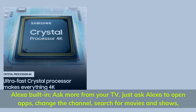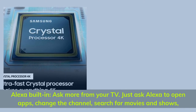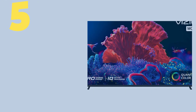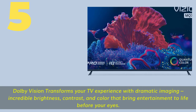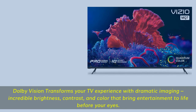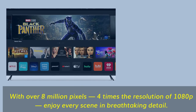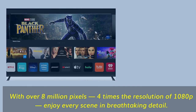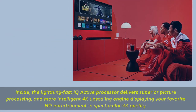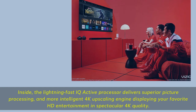Number 5. Alexa built-in — just ask Alexa to open apps, change the channel, search for movies and shows. Dolby Vision transforms your TV experience with dramatic imaging, incredible brightness, contrast, and color that bring entertainment to life. With over 8 million pixels and 4 times the resolution of 1080p, enjoy every scene in breathtaking detail. The lightning-fast IQ Active processor delivers superior picture processing and more intelligent 4K upscaling, displaying your favorite HD entertainment in spectacular 4K quality.